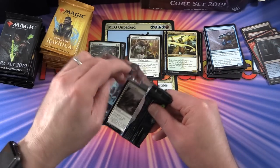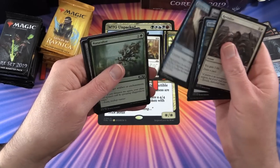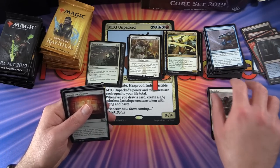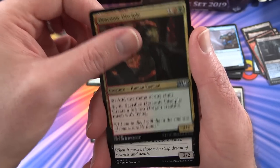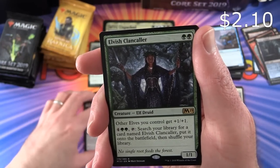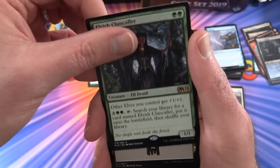Let's dig into some Core 2019 to mix things up. Skipping through the commons since we focus on those when we crack full boxes. For uncommons we have Arcane Encyclopedia, Draconic Disciple, Plague Mare, and the rare is Elvish Clancaller. Some nice elf cards there.